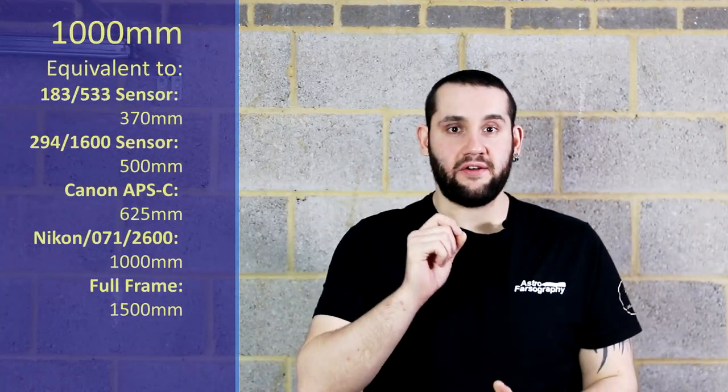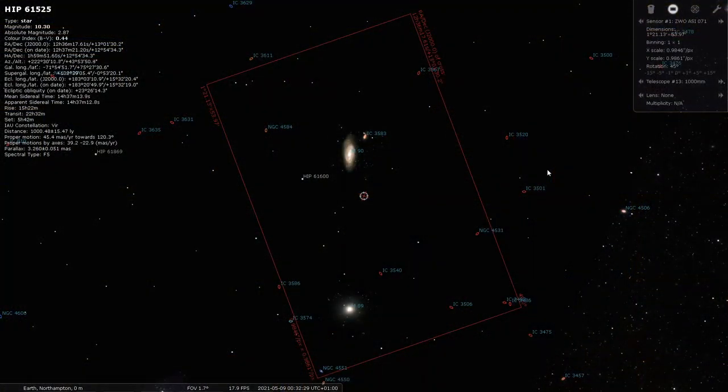At 1000mm, I have a pair of galaxies for you to image in Virgo. They're up all night, so you have plenty of time to stack integration time onto these galaxies. That is M89 and M90. At 1000mm you can frame them up quite nicely on the rule of thirds of the frame if you're into compositional elements, and I think it'll be a good thing to shoot during this time of year.